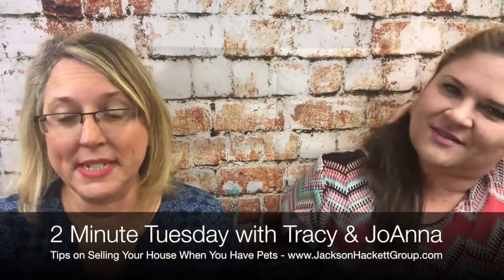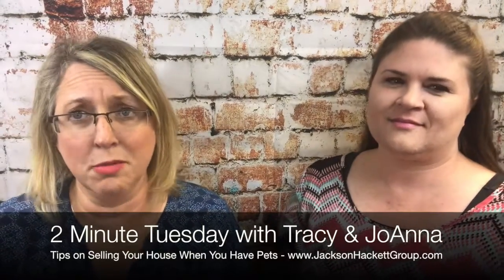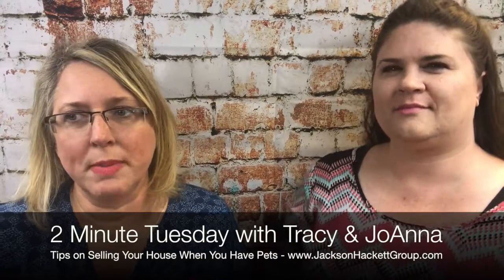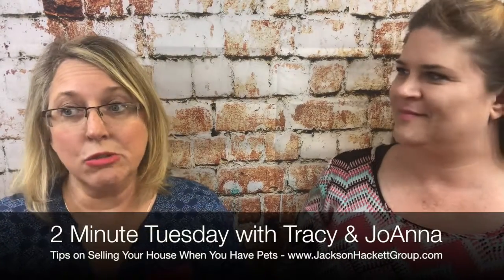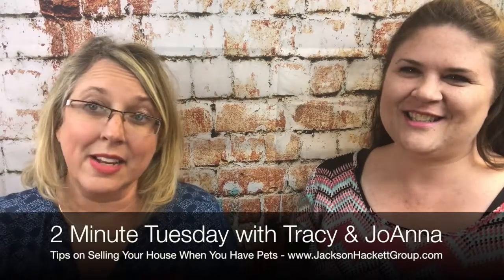Also consider that your potential buyers may be afraid of your animal, and vice versa — your animal may not like the buyer. A stressed pet can be distracting to a buyer, so we suggest that you take the animal with you when you have a showing, take it to work, or at least kennel it.